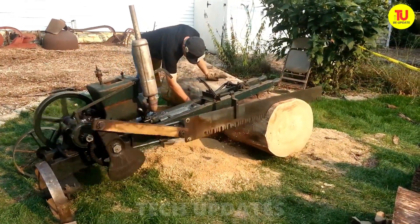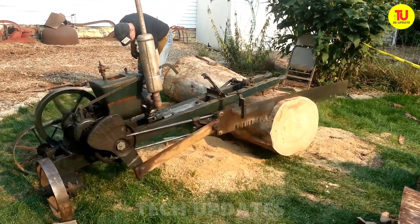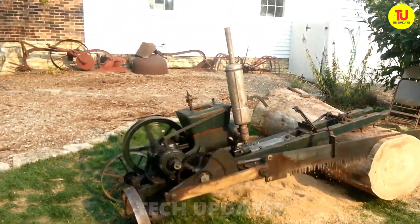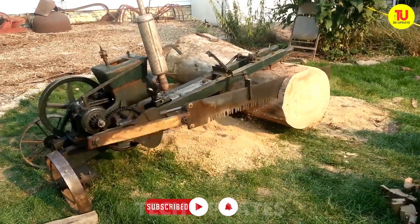Step into the future of woodworking with this game-changing solution. Cut wood at home with lightning speed and pinpoint precision, all without breaking the bank or cluttering your space with massive machines. Affordable, efficient, and easy to use — this is the tool every DIYer should have on hand. It really belongs on the shelves of every hardware store out there.